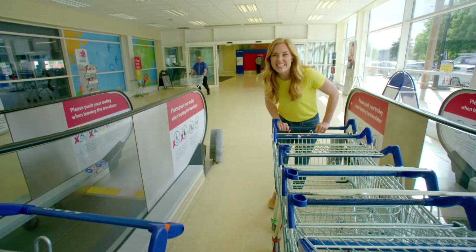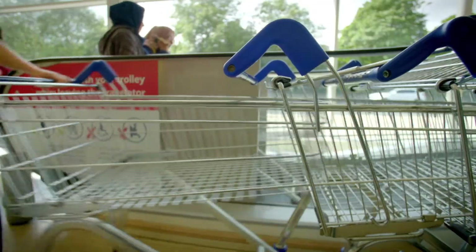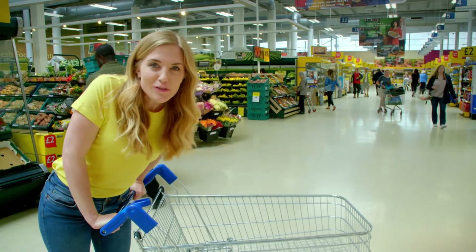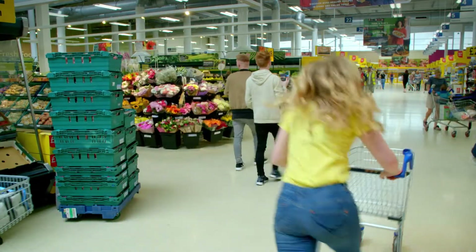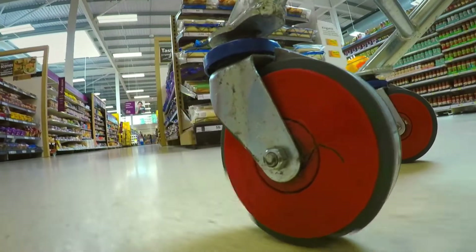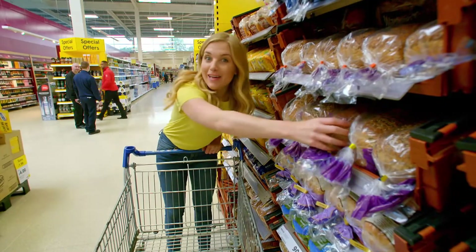Hello, I'm Maddie, and today I've come to the supermarket to do some shopping. There are so many things to choose from. What shall we have for lunch today? We need bread to make sandwiches.